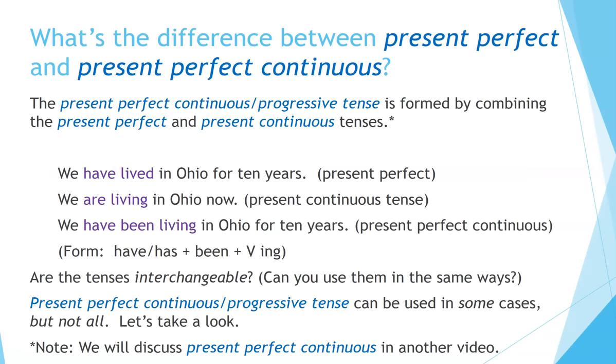What's the difference between present perfect and present perfect continuous? The present perfect continuous, or progressive tense, is formed by combining the present perfect and present continuous tenses. 'We have lived in Ohio for ten years' — present perfect. 'We are living in Ohio now' — present continuous. 'We have been living in Ohio for ten years' — present perfect continuous. The form is: have or has + been + main verb + ing.